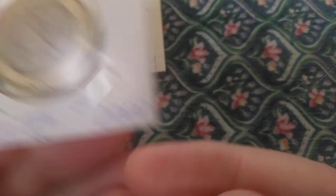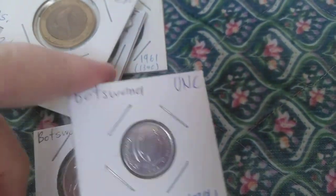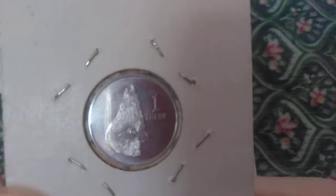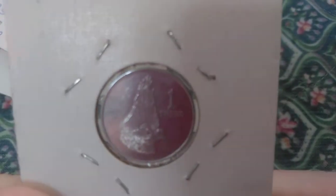Moving on to Botswana, which has three different coins with birds. The first features a bird called a Turaco — spelled T-U-R-A-C-O. From what I've learned, this bird doesn't fly very well but runs very fast.